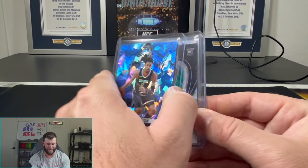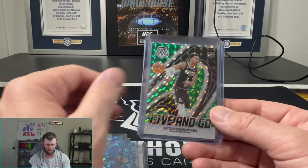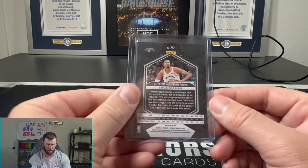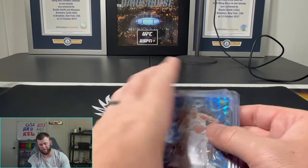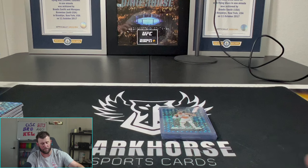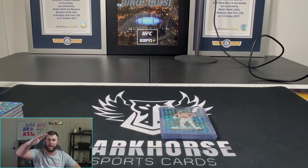All right, so across two boxes: base Victor, reactive blue NBA Debut Scoot, Ausar Thompson on reactive blue, blue cracked ice Ja Morant numbered to 125, Victor on the give and go, Thunder Road, and a Victor on the reactive blue city edition. I don't actually think we did that bad — retail is very hit or miss but I think we did pretty decent. If you enjoyed the video, give it a like down below. We'll see you in the next one — keep ripping those packs!